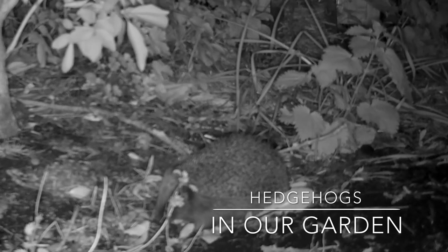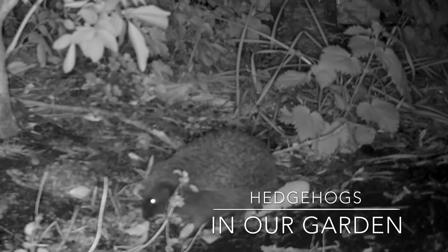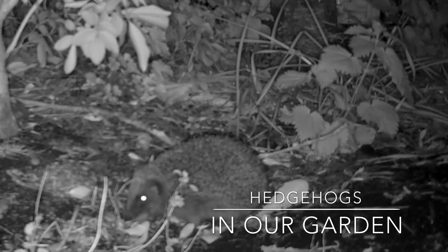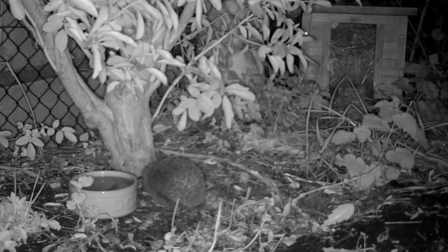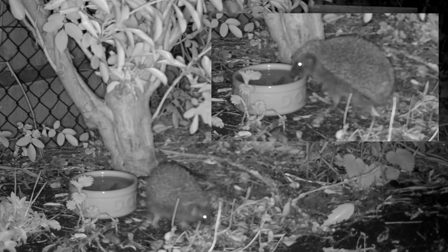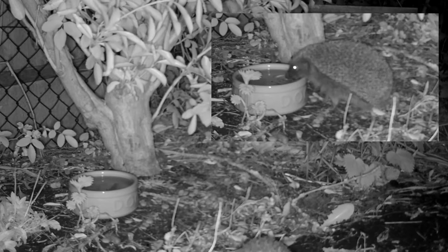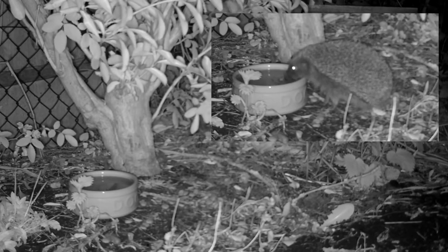We have been trying to attract hedgehogs to our back garden — a little nature reserve back garden — for over 10 years. Last week we saw two hedgehogs feeding after I'd spiked the lawn, so worms were aplenty. We then set up a little feeding station with a trail camera. The feeding station consisted of a little bit of dry and wet dog food, mealworms, and a bowl of fresh water — no milk, no bread.